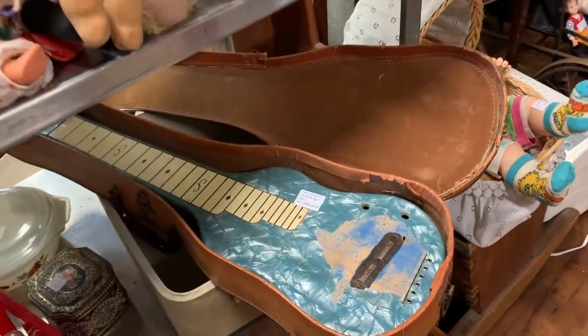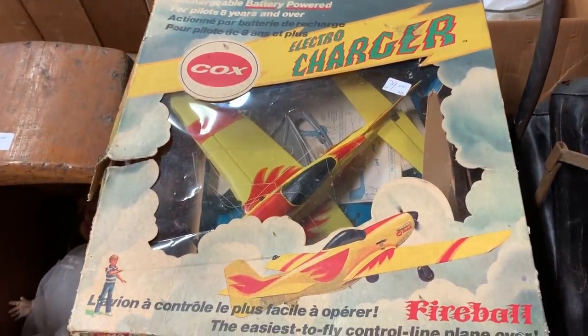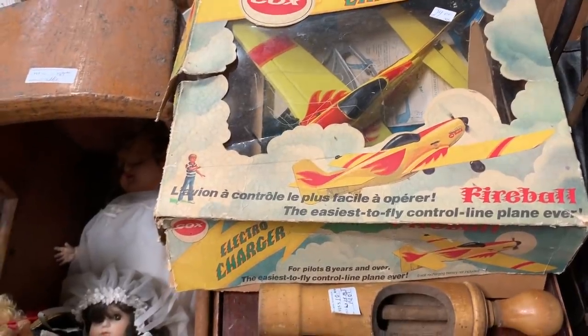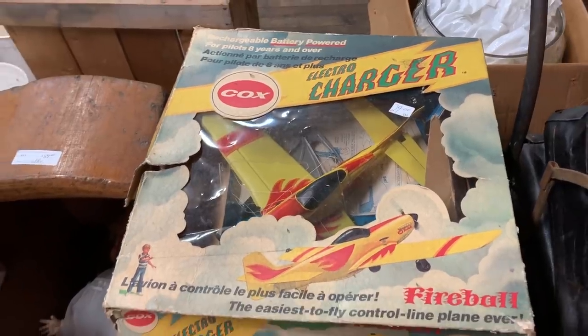We're going to do a walk around and see what's on the third floor before we head out for the day. That's the 1960s Cox tether airplane — you guys ever tried those out as a kid? You hook up a little string to it and it basically just flies around in a big circle. $29 with the box is a very fair price on something like that.